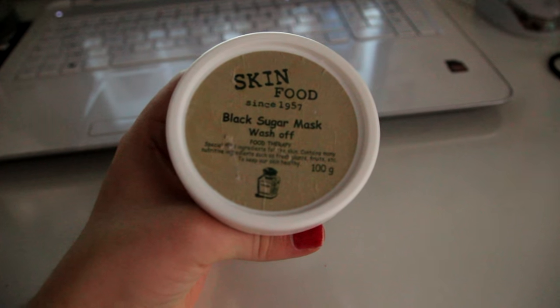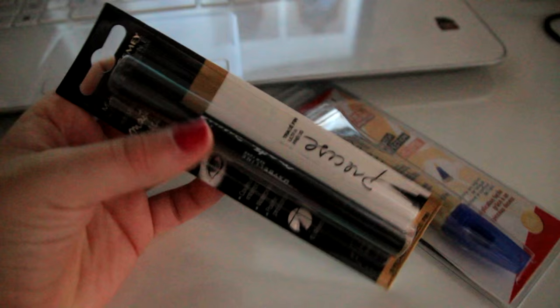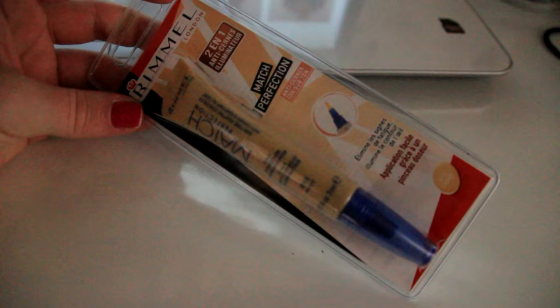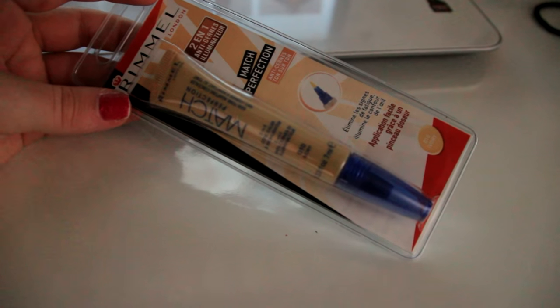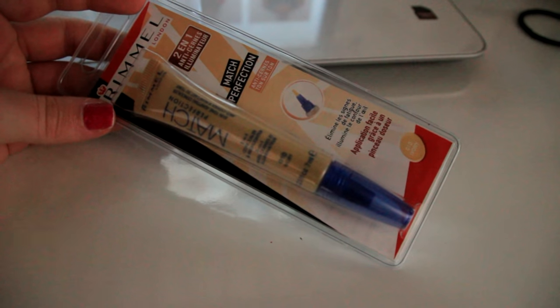I bought some makeup — the Master Precise Liquid Eyeliner by Maybelline. I used to have it and loved it but never bought it again, so I finally got another one. It's so easy to do your eyeliner with a pen and this one is so good. I also got the Rimmel Match Perfection Concealer — this is actually the first concealer I ever bought. I don't know why I used to hate it but now I love it so much. I got it in the shade Ivory.